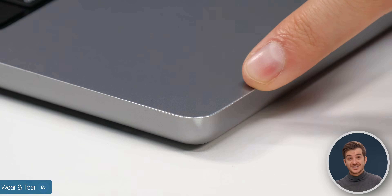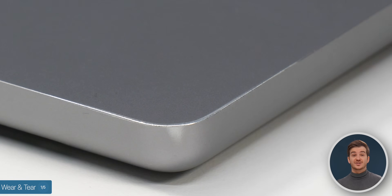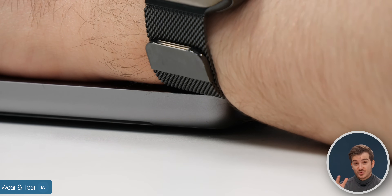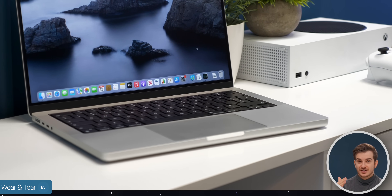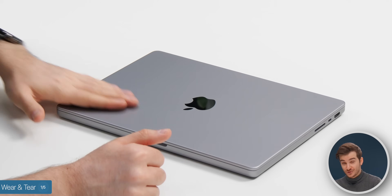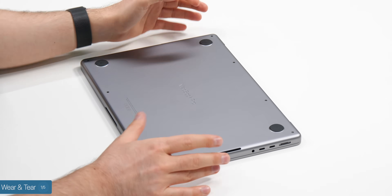The biggest scuff is on the left-hand side, where the Space Gray anodization is coming off, revealing the silver underneath. This was actually caused by my Apple Watch and its Milanese loop. So if you have an Apple Watch or any watch with a metal band, keep this in mind — it will scratch your MacBook unless you have the silver model. Aside from this, I haven't had any other wear and tear issues, so it held up really well. I've also opened it up once to clean the fans, and they weren't as dusty as I was expecting.